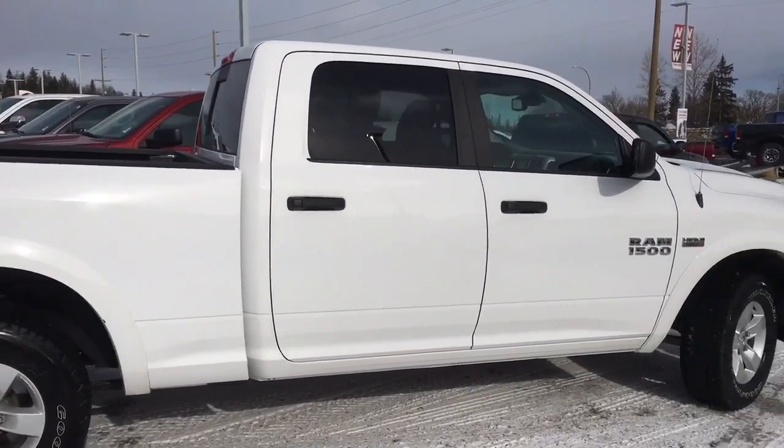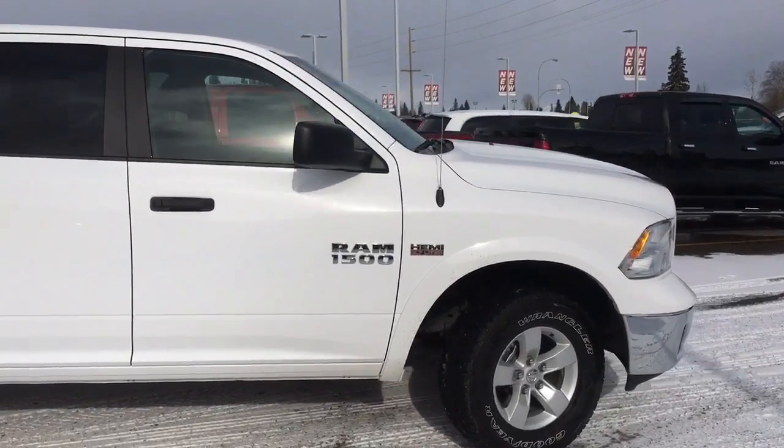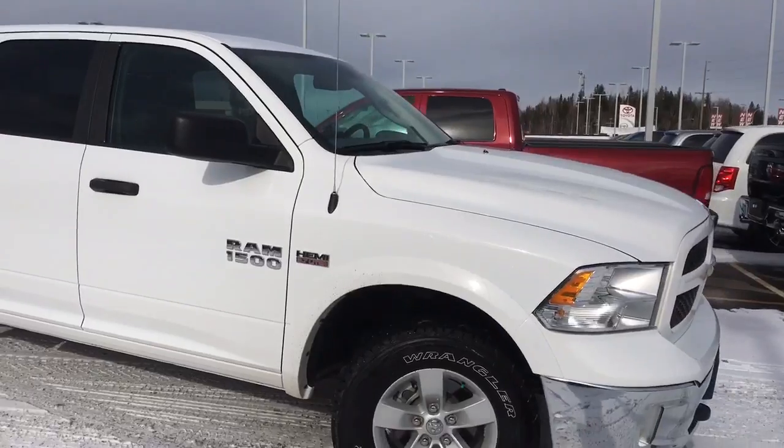This vehicle is sitting here at 2844 Recplace Drive in Prince George, BC, just waiting for a new home. If you have any questions or would like to book a test drive, please simply click or call below and we'll see you soon.